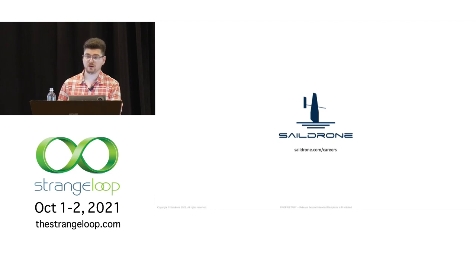The question was why we built our own time series database when there are so many options available. It partially has to do with the shape of our data, but we're also in the process of completely reworking that to use more commercially available systems.